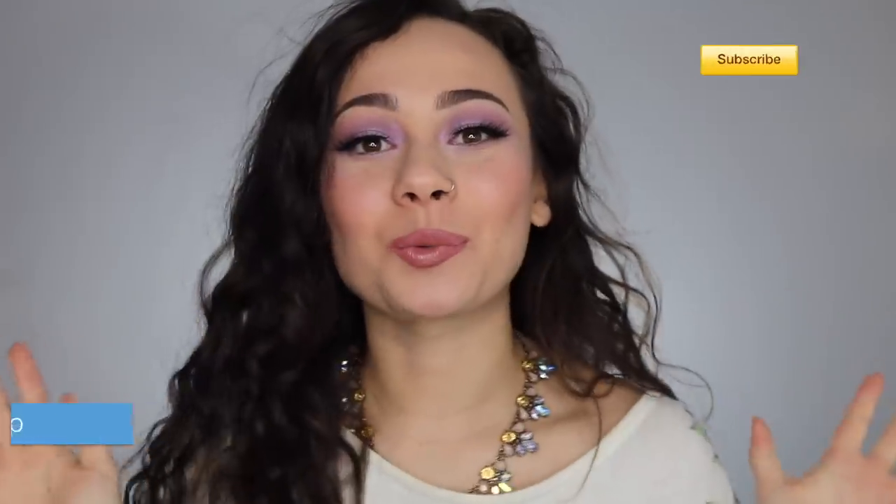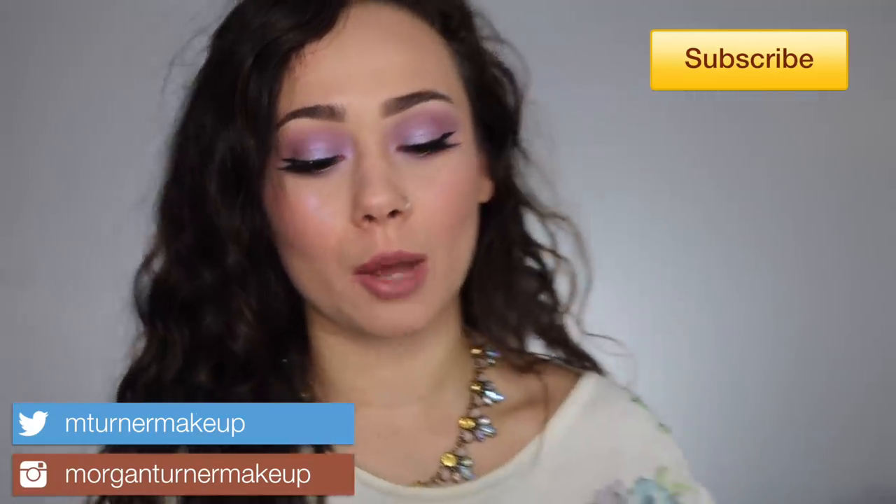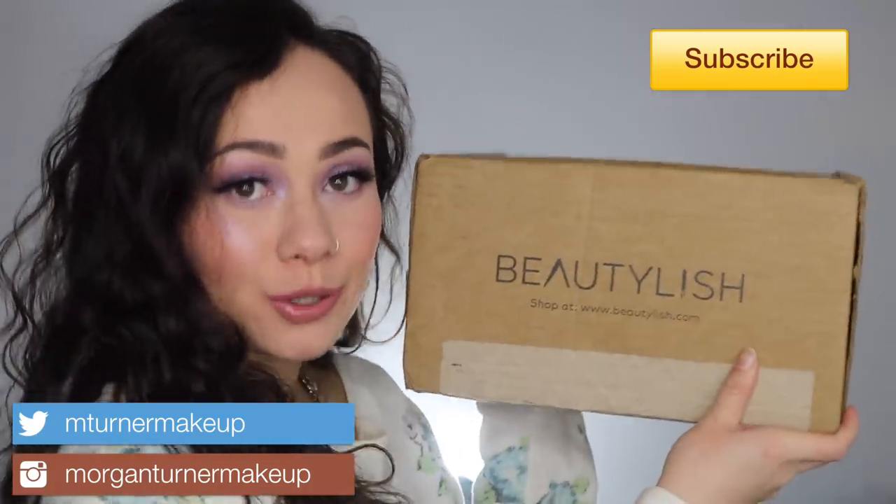I am so excited for this video. Hey guys, what is up? Welcome to my channel. For today's video, we are going to be talking about what is in my Beautylish Lucky Bag. If you're interested in seeing what I got, then just keep watching.